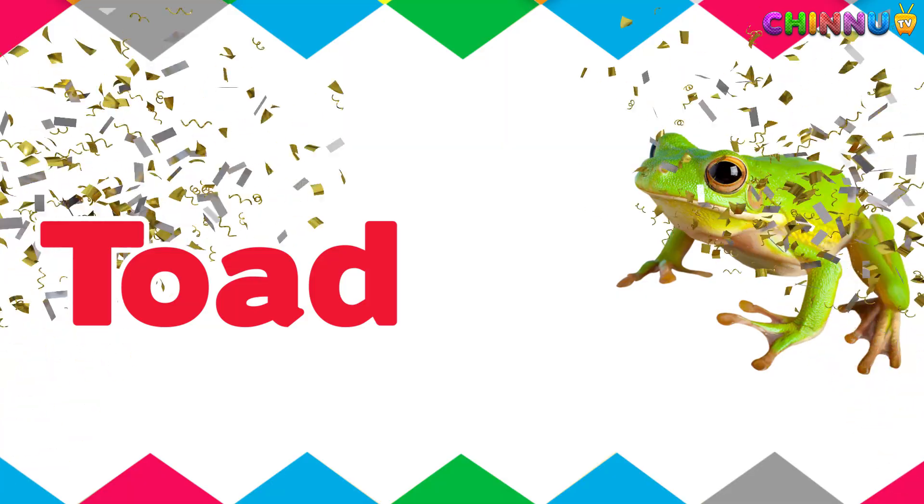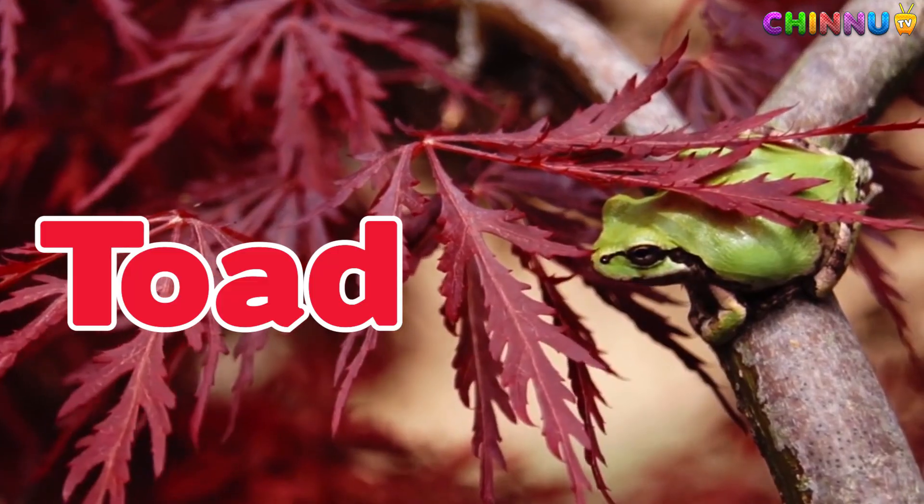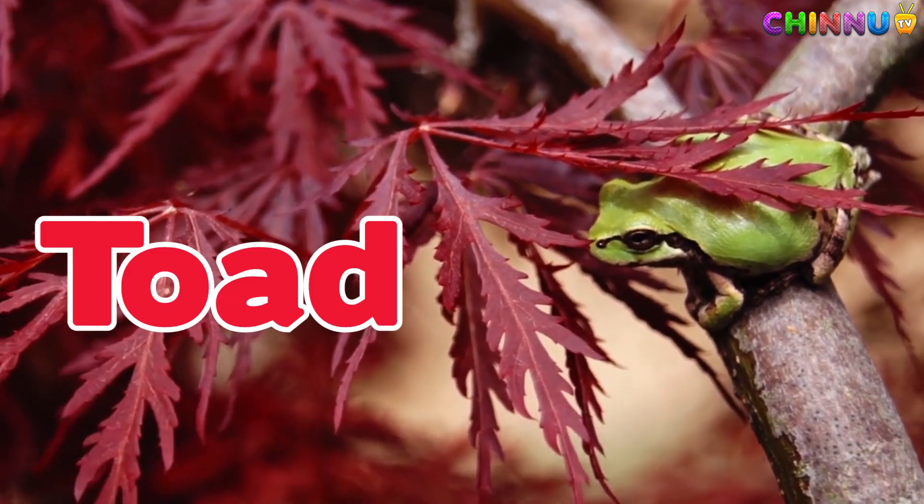Toad. Toads have dry bumpy skin and live mostly on land near water.